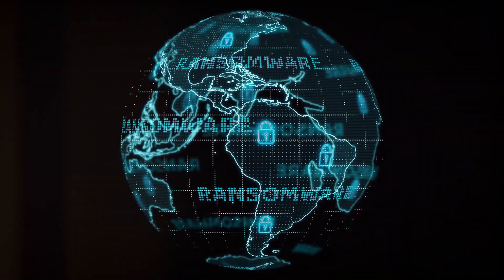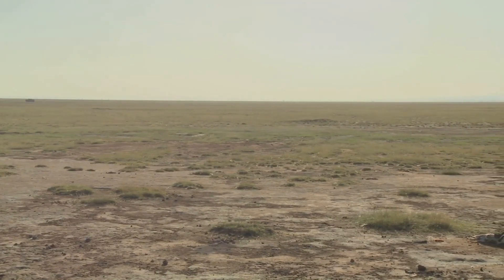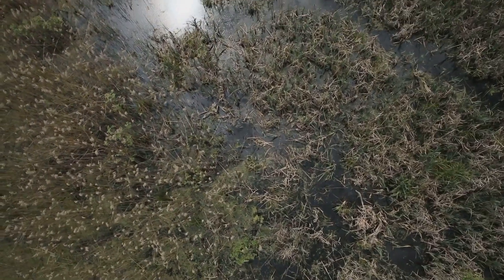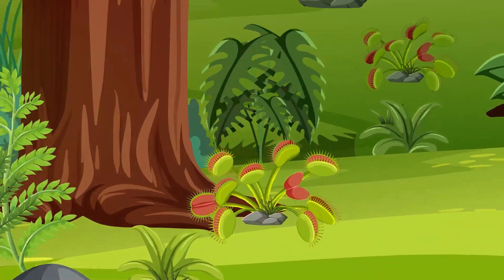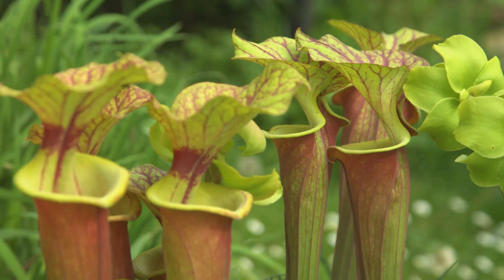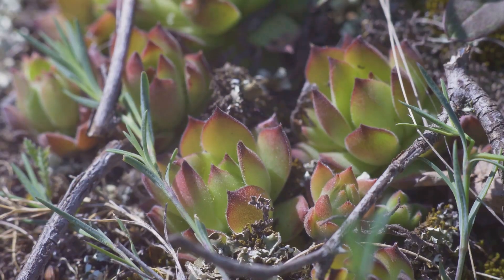Carnivorous plants are found all over the world, but they usually live in places where the soil is poor in nutrients. They like wet, boggy areas, swamps, and even rocky cliffs. Some carnivorous plants, like Venus flytraps, are only found in a small area of the world. Others, like pitcher plants, are found on every continent except Antarctica. No matter where they live, carnivorous plants have adapted to survive in their unique environments.